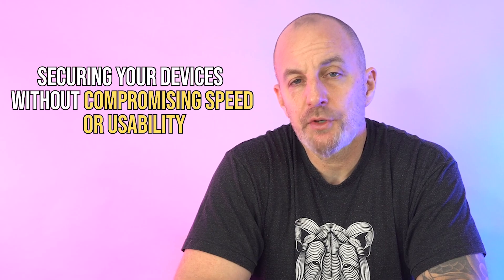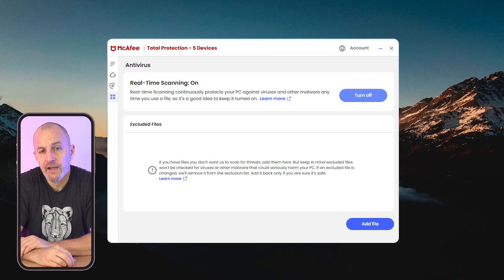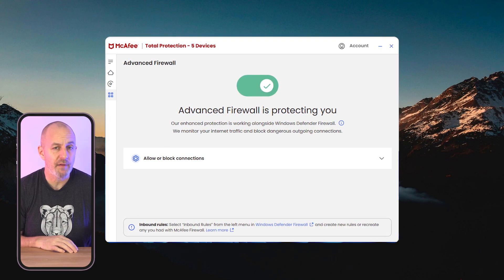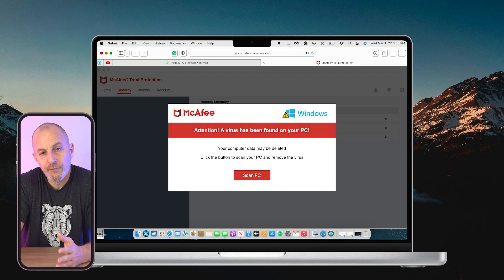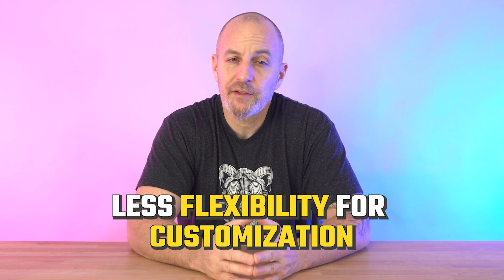Last up is McAfee, which is another great option for securing your devices without compromising speed or usability. What makes McAfee stand out is its real-time antivirus scanner — one of the most effective I've used — blocking malware before it can do any damage. On Windows, the firewall adds an extra layer of security by monitoring incoming and outgoing network traffic, keeping unauthorized access attempts at bay. For Mac users, McAfee integrates seamlessly with macOS, offering ransomware protection and web security, although Mac users may find some protection settings have less flexibility for customization compared to other software options.